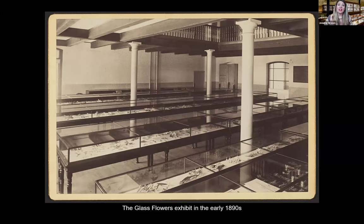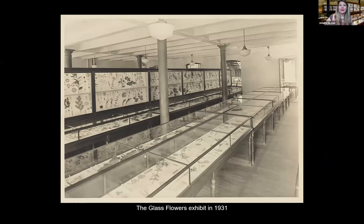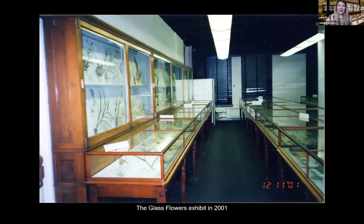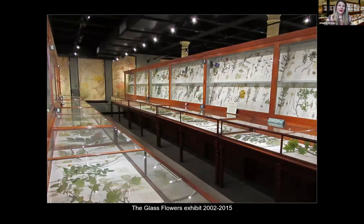The glass flowers proved to be an effective teaching collection and a popular museum exhibit. The collection has been displayed in the same gallery since the Botanical Museum opened in 1890. Changes and improvements were made to the exhibit over time, especially as there was a better understanding of how temperature, humidity, and light affect objects and artifacts. Part of the collection was displayed on the landing outside the main gallery, and these models were removed in October 2000 and put in storage.